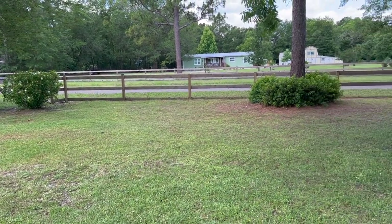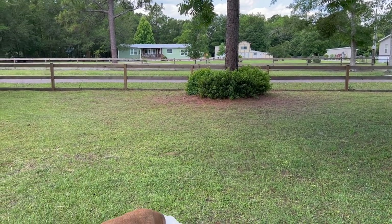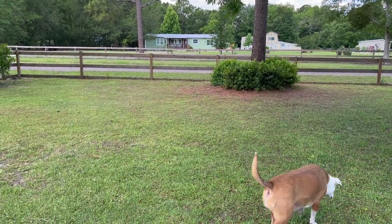Hey friends, it's me Stace. Today I thought I would share the yard tour. I did a mobile home tour yesterday — I will link that video below and in the cards above.